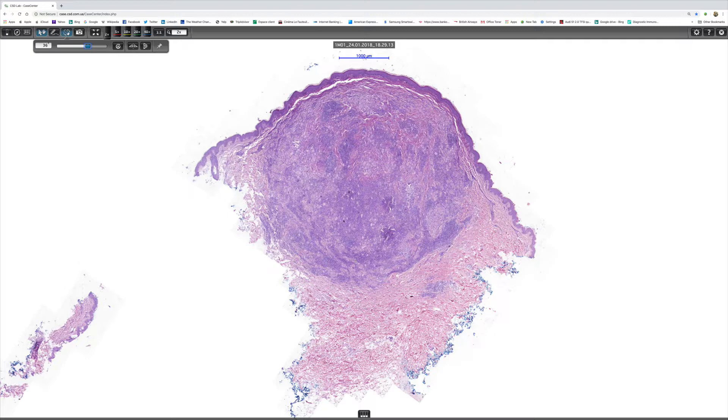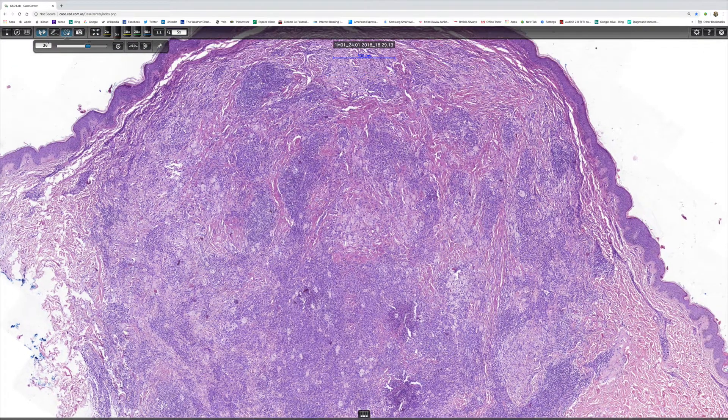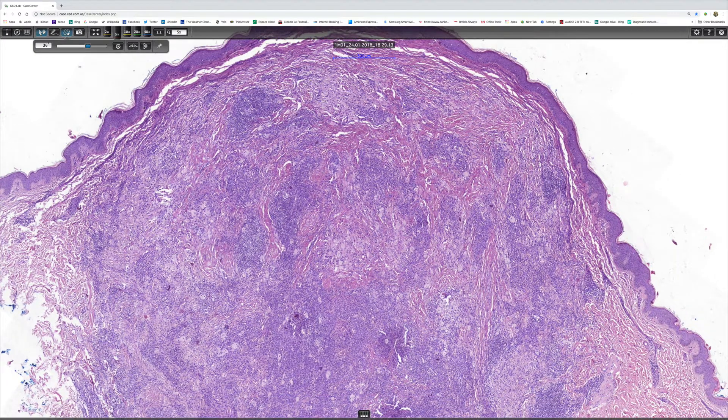It's a circumscribed nodule with a mixed population of cells. There are blue cells which probably represent lymphocytes, and there are pale cells which probably represent histiocytes. Let's look at this at higher magnification — it really is absolutely stunning. There's a nice top of the lesion with the lymphoid cells and the histiocytes, and there's a little bit of background sclerosis, which is often a feature in this lesion.